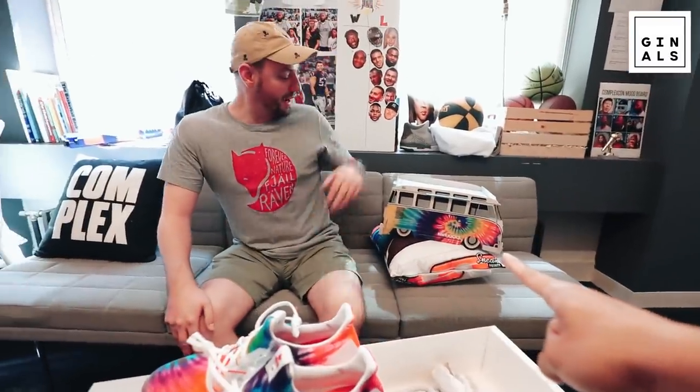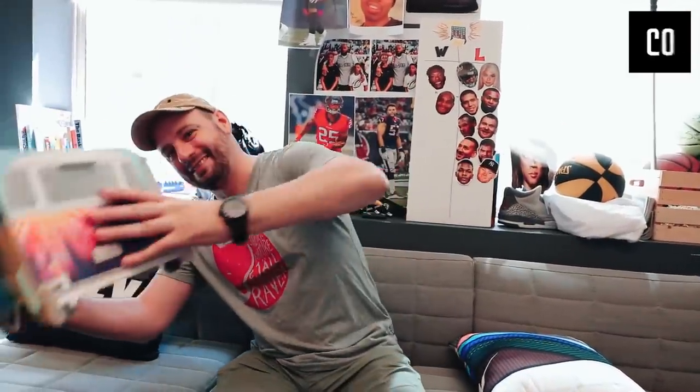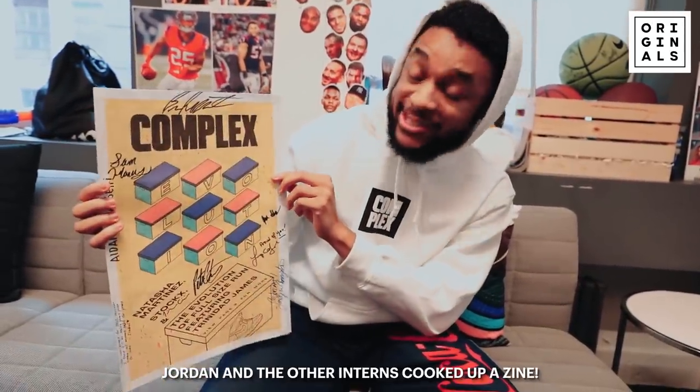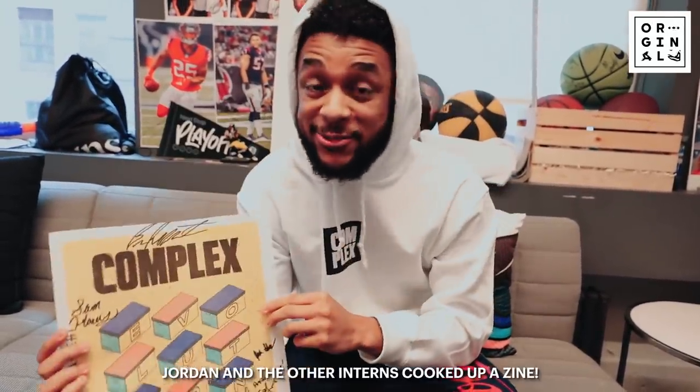By the way, it didn't come like that — you had to build it out. It was like building a paper airplane. The bottom is missing — it's like when the floorboards rot out on a car. So this is our zine, the Complex intern zine. It's called Evolution, based off Full Sized Run.